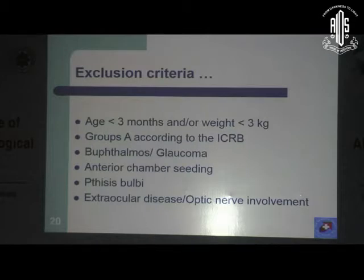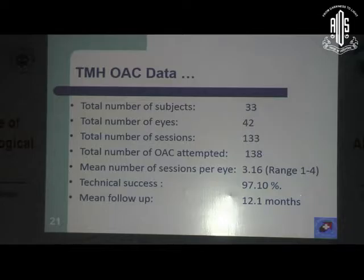At Tata Memorial Hospital, we excluded children less than 3 months old or weighing less than 3 kilograms. We also excluded lower group eyes — group A — as well as eyes with unfavorable group E presentations like buphthalmos, glaucoma, anterior chamber seeding, phthisical eyes, and those with extraocular disease. We treated a total of 33 subjects and 42 eyes. There were 133 completed sessions out of 138 attempted, giving a mean of 3.16 sessions per eye, a technical success rate of 97%, and a mean follow-up of 12 months.